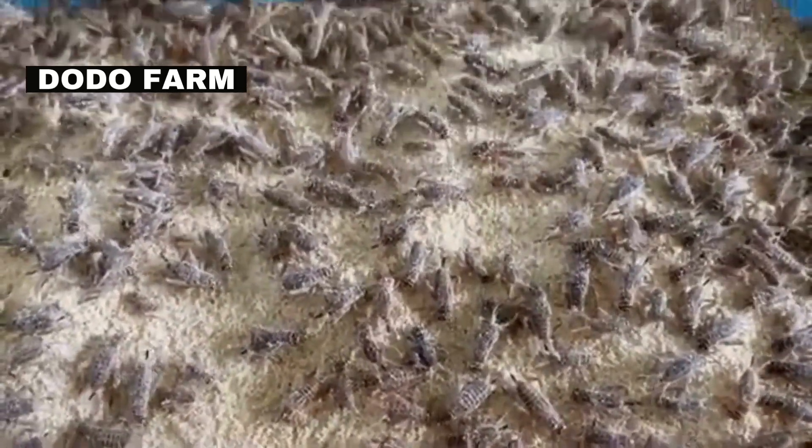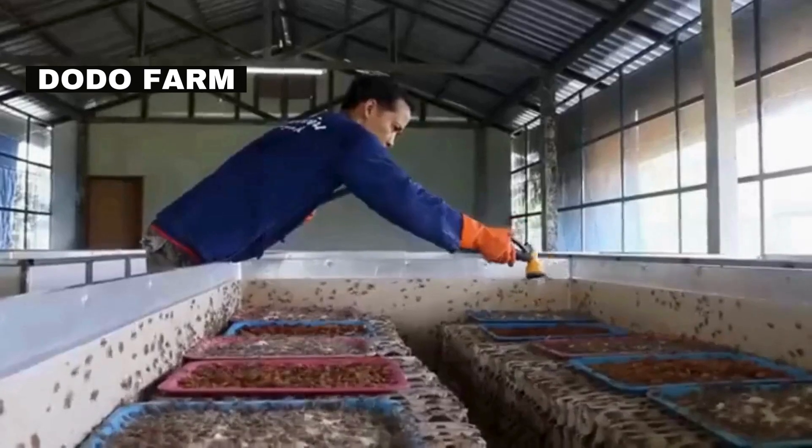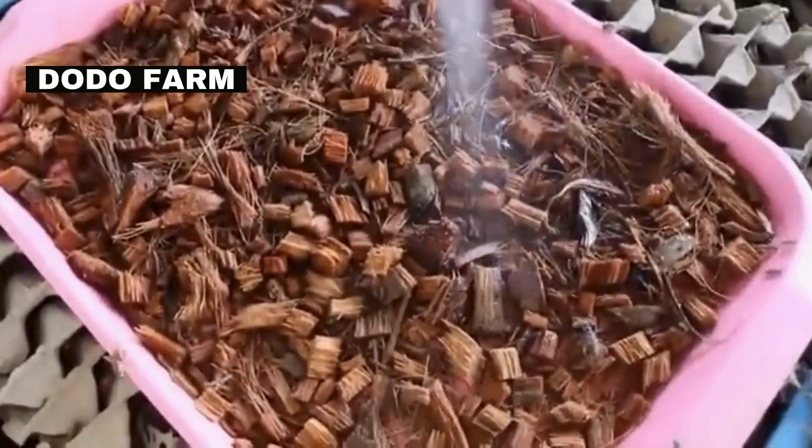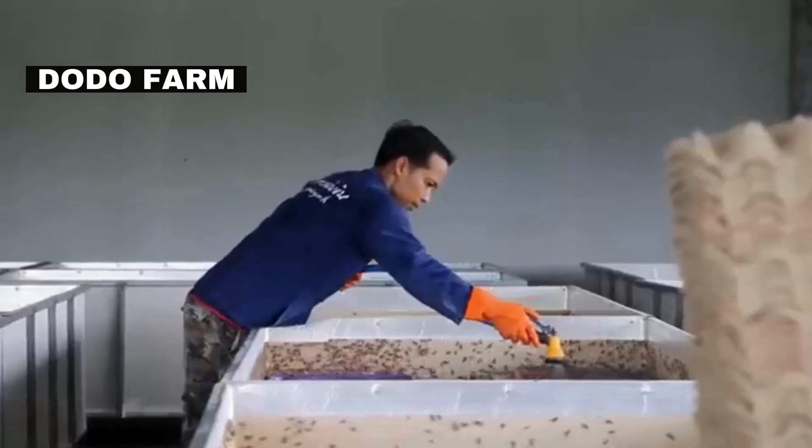In addition to solid food, crickets need a reliable source of water. Farms often use hydration gels or water tubes to provide a consistent supply of moisture without the risk of drowning.